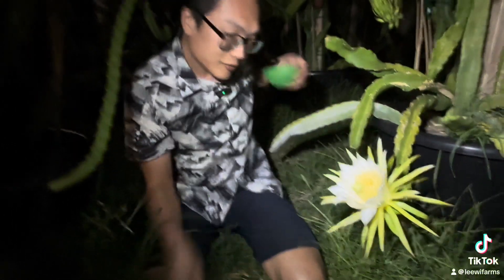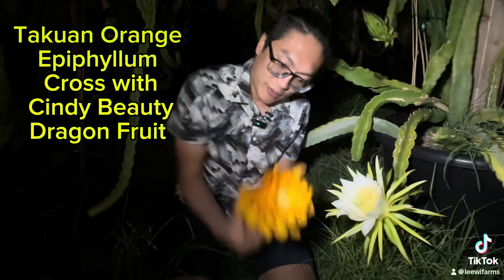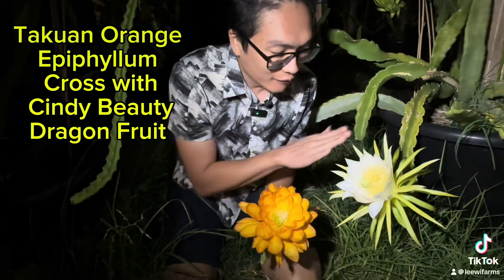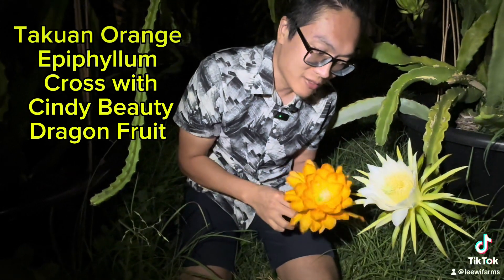So there you go — the pollination is completed. We have this orange flower epiphyllium as the father, providing the pollen, and we put it on Cindy Beauty's dragon fruit flower on the stigma. So there you go, you guys — this is the cross.